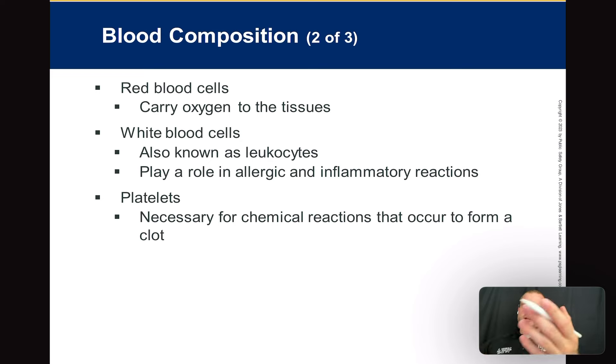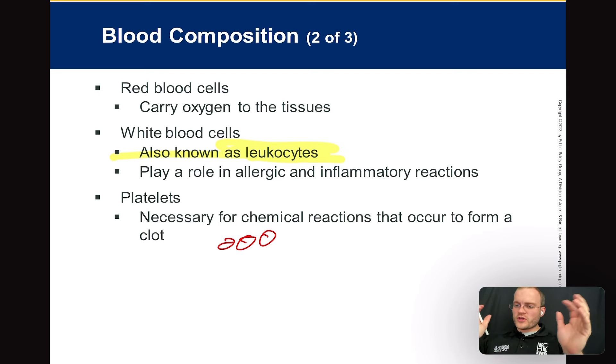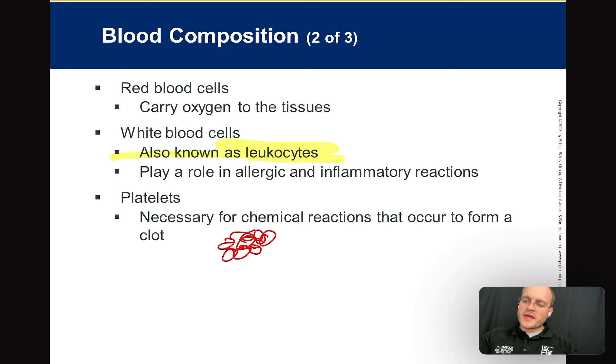White blood cells are also called leukocytes. They play a role in allergic response, inflammatory response, and infectious response — immunity. Platelets float around in the blood, and when activated by a cut or injury, they all start clumping together to form clots — they hold on to each other and cause clotting.